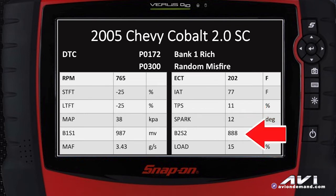Bank two sensor two, the oxygen sensor behind the catalytic converter, is also indicating a rich condition at 888 millivolts. The load on the engine is 15%. We don't have a data PID for fuel pressure, but we did put a fuel pressure gauge on this vehicle and it was right at specifications — 55 to 60 PSI — it was 58 PSI.